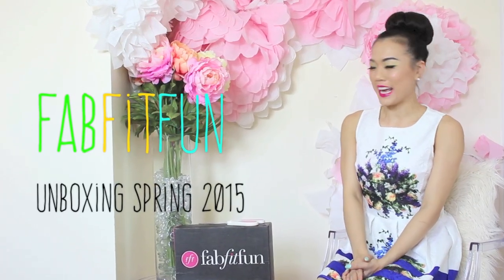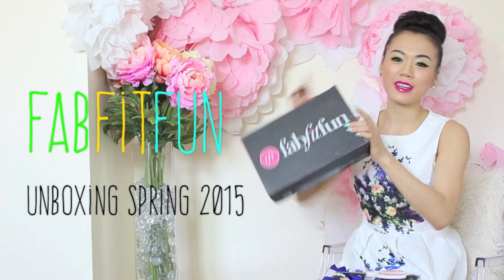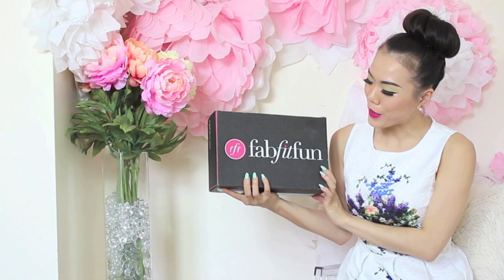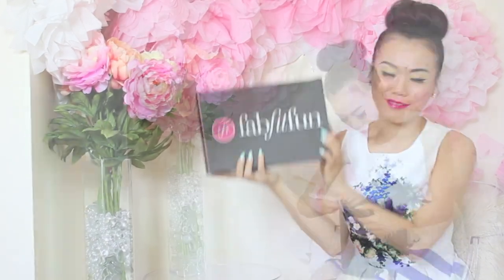Hey guys, it's Lilavit, and today I'm doing an unboxing of FabFitFun.com. I've seen so many girls raving about it and I'm naturally curious — I had to order a box to see what's inside and why it's so fabulous, fit, and fun.